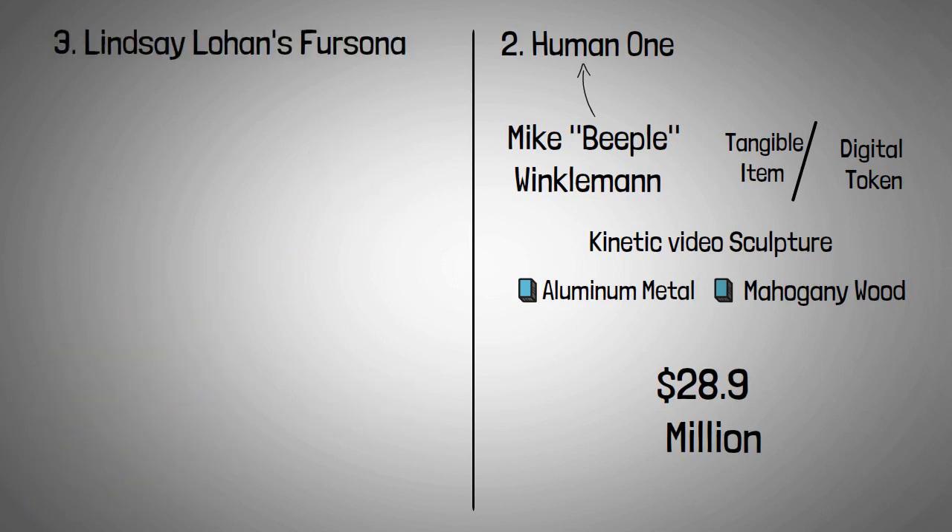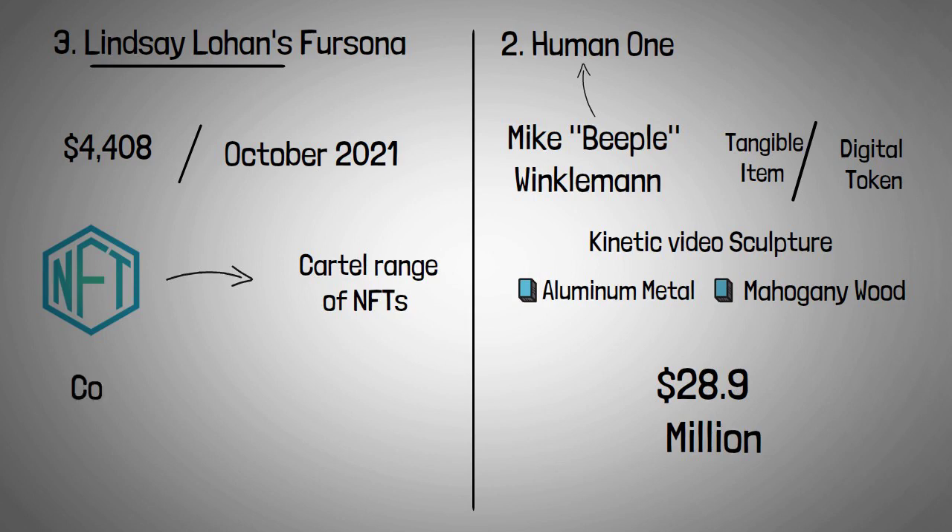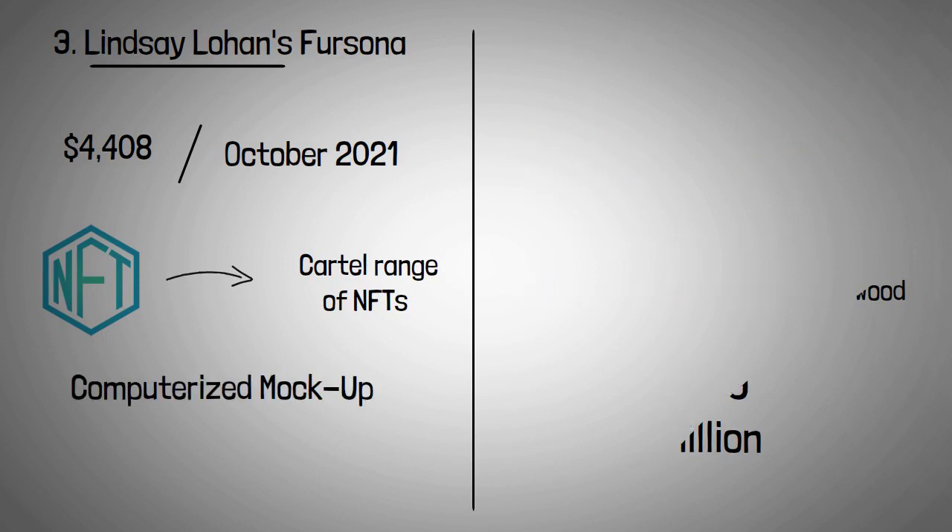A Lindsay Lohan NFT sold for $4,408 at auction in October 2021. This NFT is part of the K9 Cartel's 'Friends of the Cartel' range of NFTs. The NFT was a computerized mock-up of a mutt-like Lindsay Lohan.